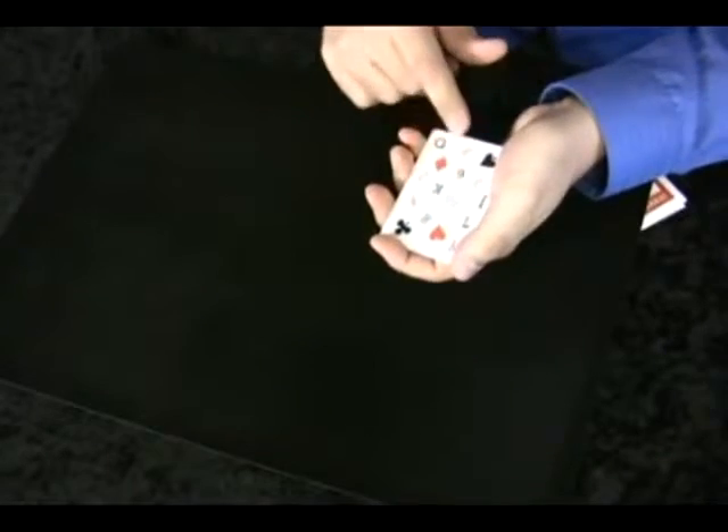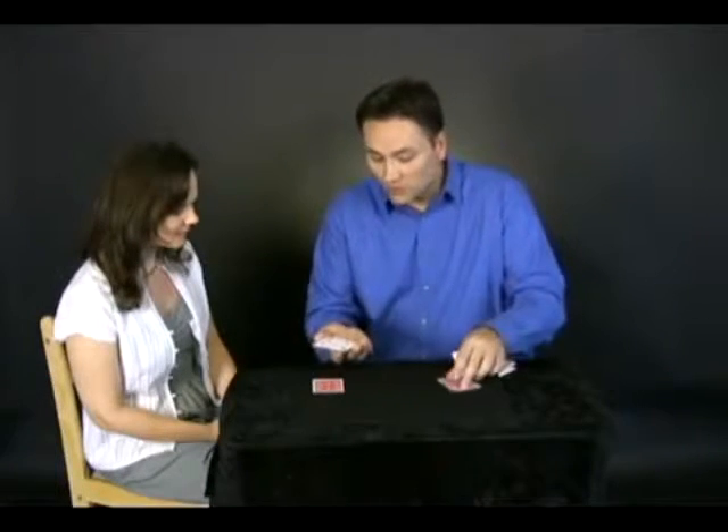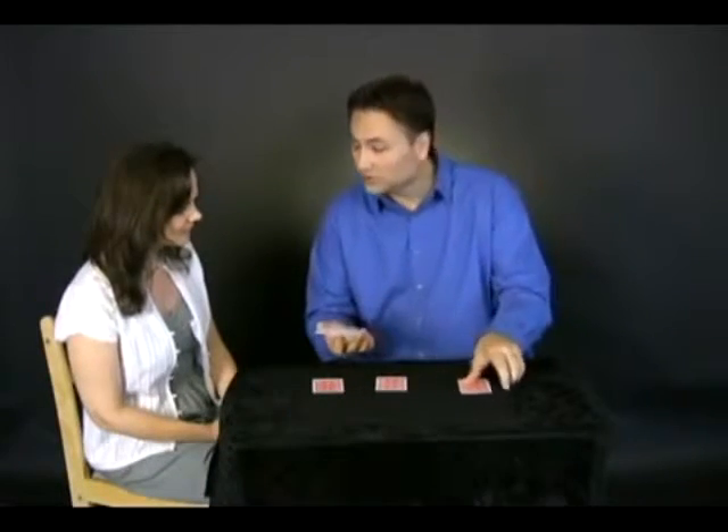Inside each of these cards is trapped a quarter of a deck of playing cards. For example, that's one quarter of a deck right there. I know it doesn't look like it — it looks very thin — but there's another quarter over here, there's another quarter over here, and the final quarter is right here.